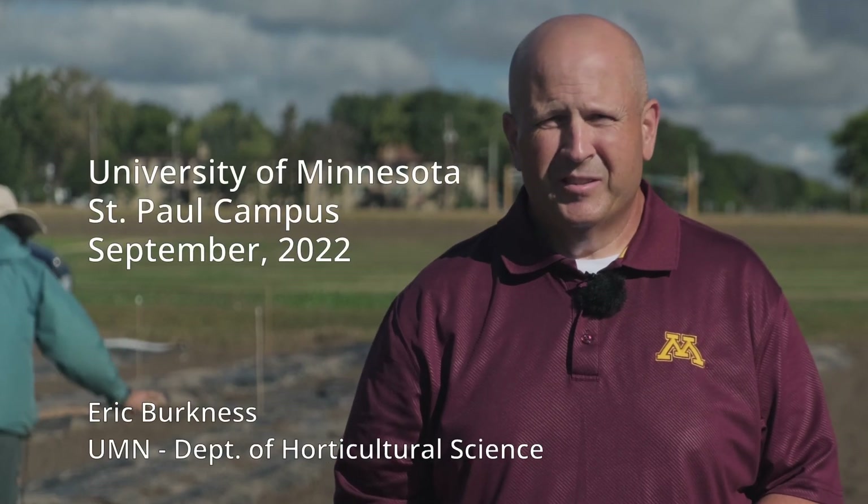Hi, I'm Eric Berkness, a researcher at the University of Minnesota, currently working with Dr. Cindy Tong in the Department of Horticultural Science.